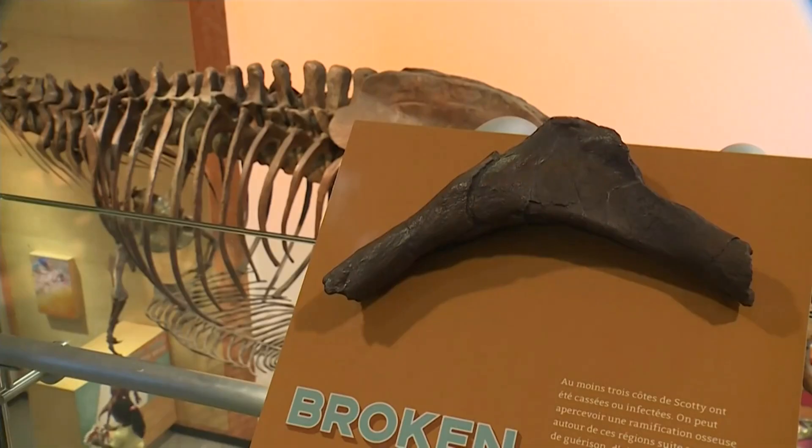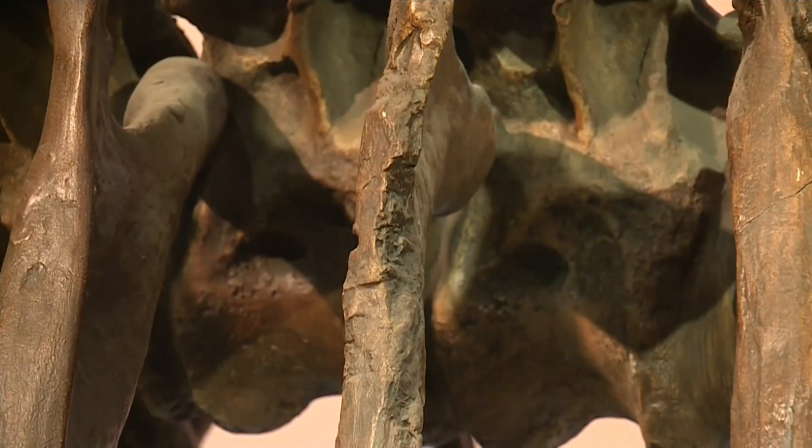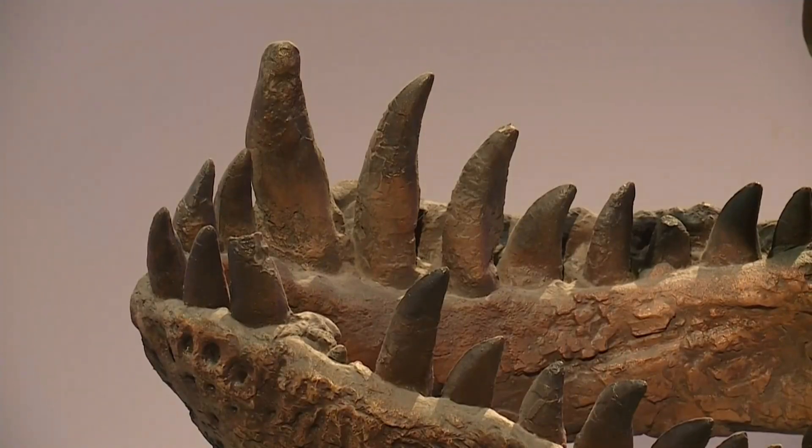A window into how dinosaurs lived and died millions of years ago. Things like fossil plants and pieces of amber allow researchers to reconstruct the whole ecosystem, giving a sense of what the forest looked like around it and some of the other plants and animals living alongside it. Keeping everything together puts it all into context to better understand and piece together the relationship of how this bone was preserved.